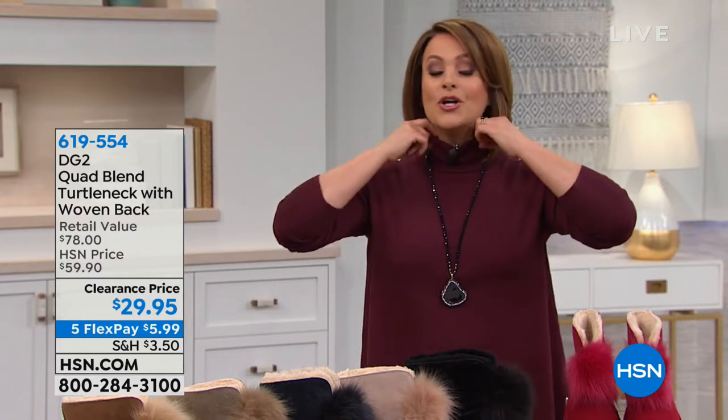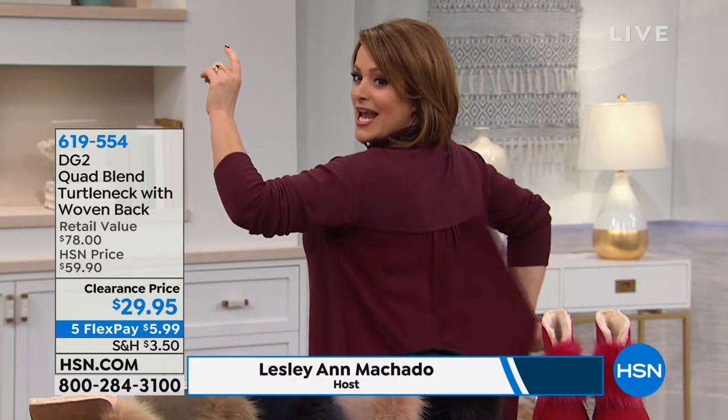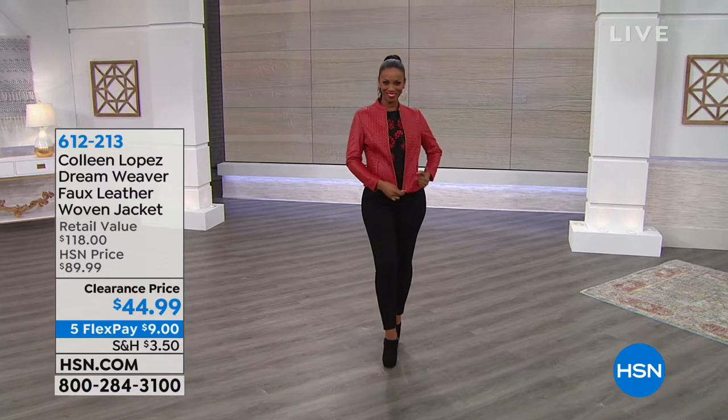Also coming up this hour, you will love this turtleneck. It is so elegant and beautiful with a soft A-line. Look at the back — it is a woven. It's a party in the back, so elegant and flowy and beautiful. Leave it to Diane to do something unexpected and fresh. Notice how it doesn't cling to your belly — very flowy and beautiful. The fabric is gorgeous, very soft. You will absolutely love this unique woven back turtleneck from DG2. It's item 619554.